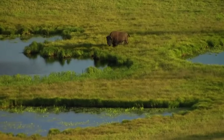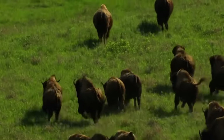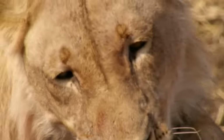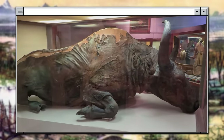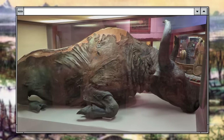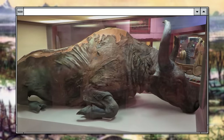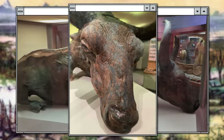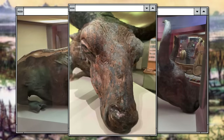Blue Babe got to live in two lifetimes. The first one ended 50,000 years ago, when this steppe bison roamed Alaska until he met his end in the jaws of a lion. His second life began when his mummified remains were extracted from the permafrost where they'd remained frozen since the Ice Age — in 1979. Scientists found that the bison had frozen very quickly after his death, probably because he died in winter. His muscle tissue retained a texture similar to beef jerky, and his fat and bone marrow remained virtually intact even after all these years.